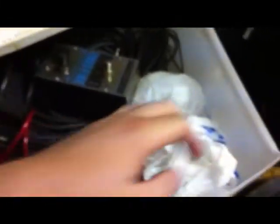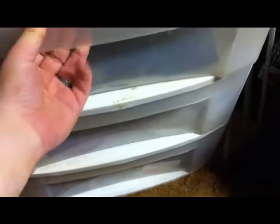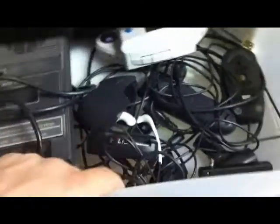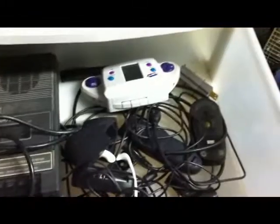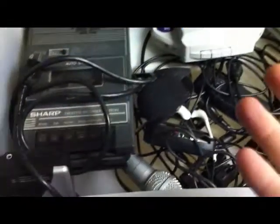There are some computer speakers in here. I don't know if they work because I don't have a power supply for them, but they were really cheap at the thrift store. The next drawer is a pain to open and close, so I won't even be closing this one in this video. I fancy myself somewhat of a cassette player and recorder collector. I don't have too many, but I just really like them.